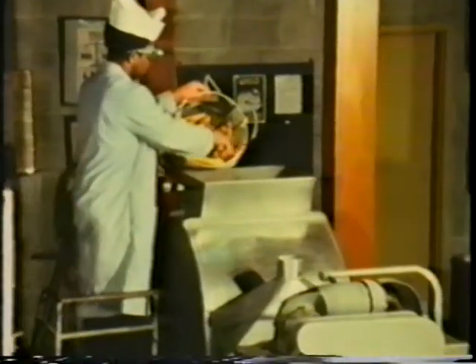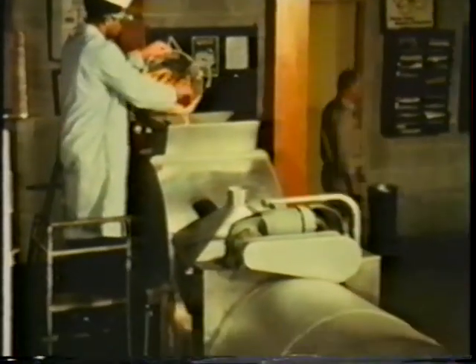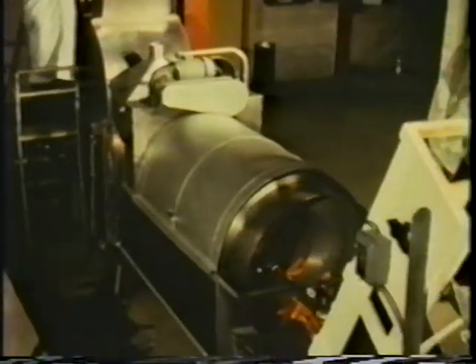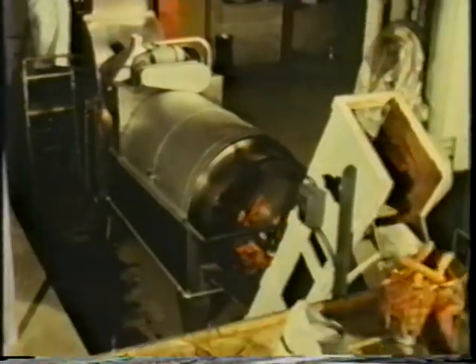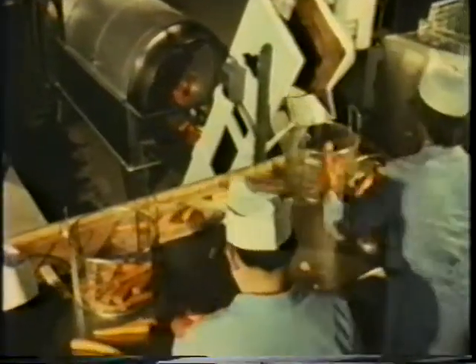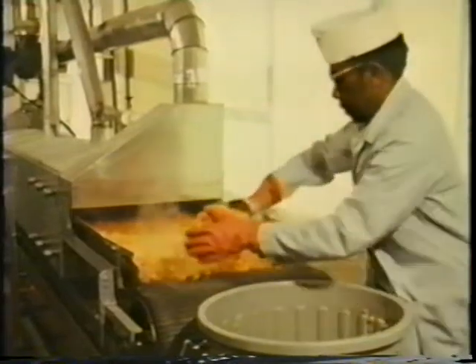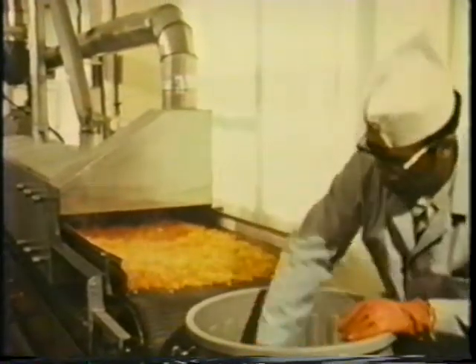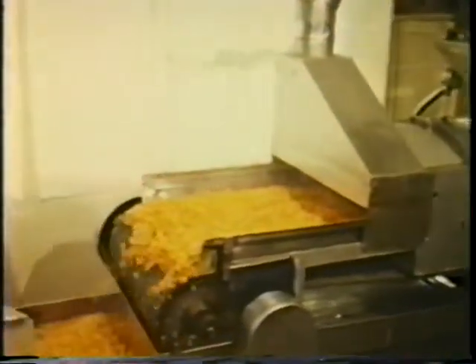Here, carrots are beginning the process. They go through a lye peeler, are washed, and then trimmed. They are then diced into approximately three-eighths inch pieces and go through a blancher. Blanching with steam and atmospheric pressure inactivates enzymes within the vegetable. This keeps the food fresher longer.